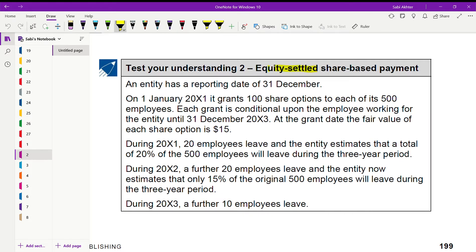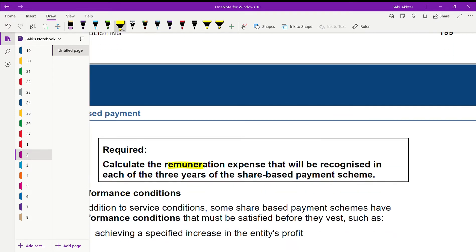Now let us go to test your understanding 2 — this is for equity-settled share-based payment. An entity with a reporting date of 31st December grants 100 share options to each of its 500 employees on 1st January. Each grant is conditional upon the employee working for the entity until 31st December 2003. At the grant date, the fair value of each share option is 15. During 2001, 20 employees leave, and the entity estimates a total of 20 percent of the 500 will leave during the three-year period.